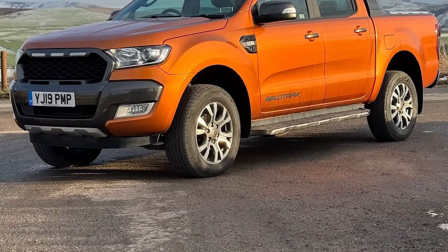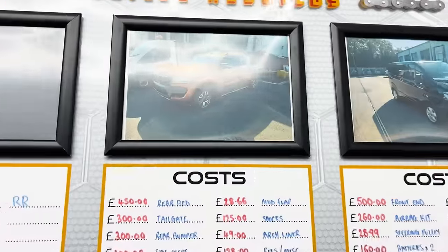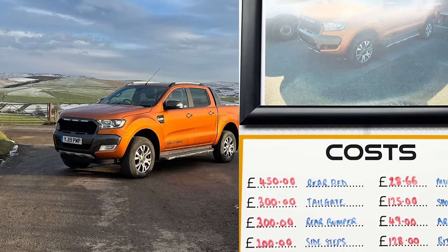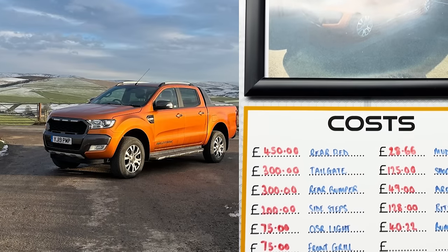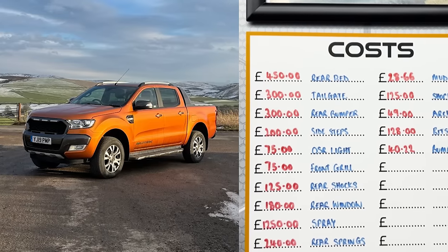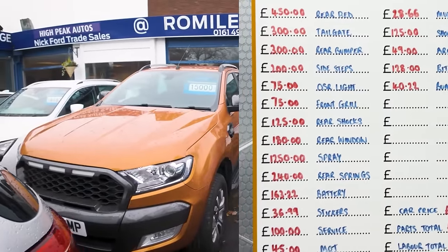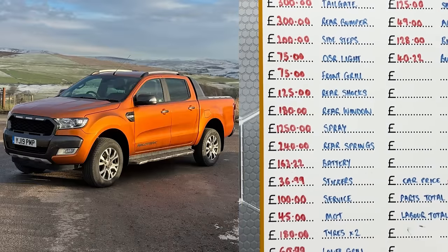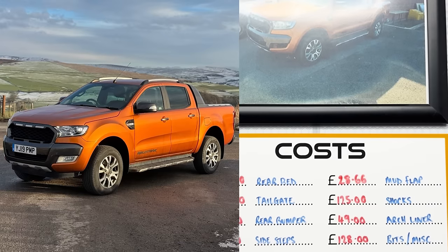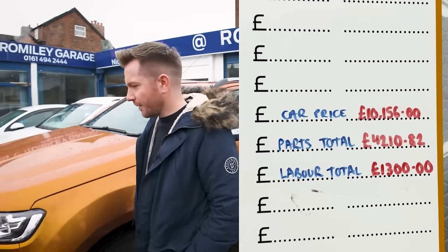It's been quite a cool build to be honest - we quite enjoyed it and it's been quite quick as well. Here's the price breakdown: the rear bed cost £450, the tailgate was £300, the rear bumper was £300, side steps £200, the offside rear light £75, the grille £75, rear shocks £125, the rear window £180, spray paint £1,250, rear springs £240, the battery £163 as that kept dying, stickers £36, service £100, MLT £45, two tyres £180, lower grille £60, floor mats £58, mud flaps £28, arch liners £49, odd bits and bobs £128, and bumper brackets £40.22.